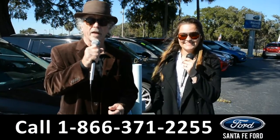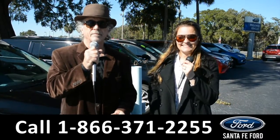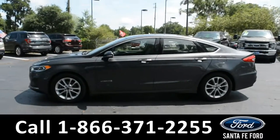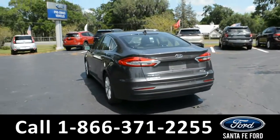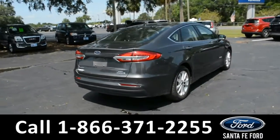Don't go anywhere, Cheyenne's going to give us a closer look at one of these great vehicles right now. This 2019 Ford Fusion Hybrid has remote keyless entry, alloy wheels, and tinted windows. For more information on this specific vehicle or to view this vehicle's Carfax, remember to visit us online at santafeford.com or give us a call at the number below.